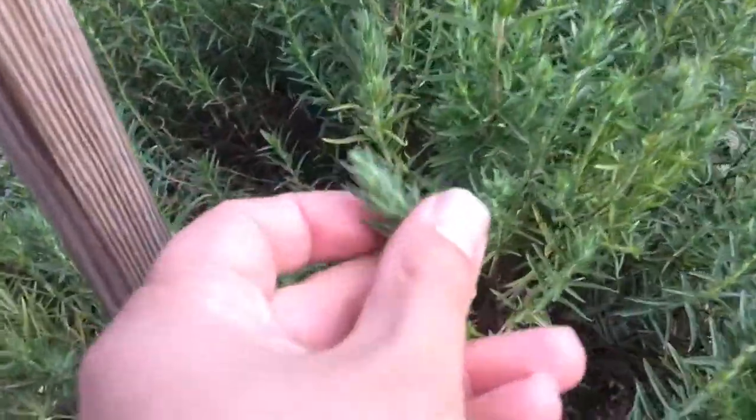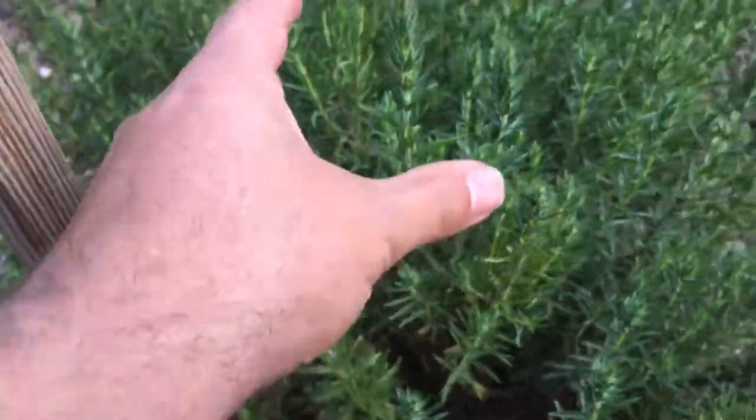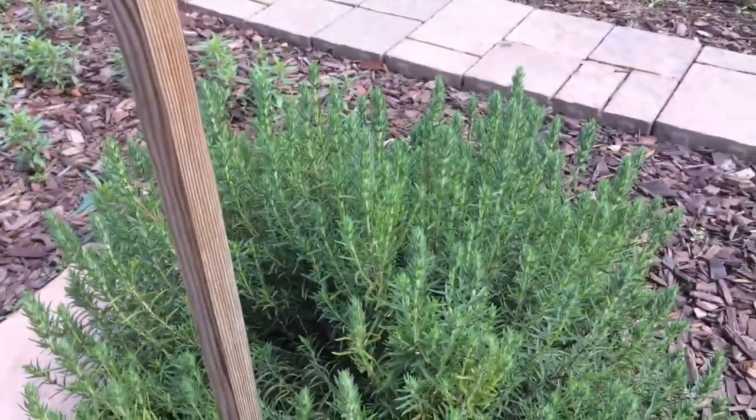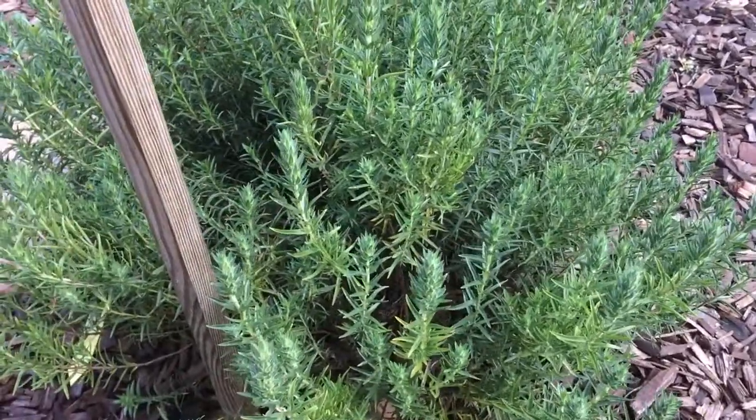Pretty soon you'll see how it's budding open — there's going to be pink flowers everywhere. They usually make this with salad, or I do, a zaatar salad.